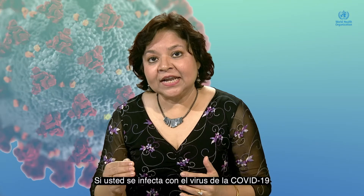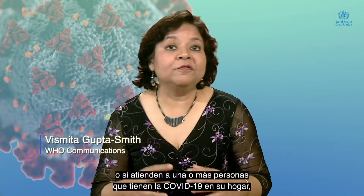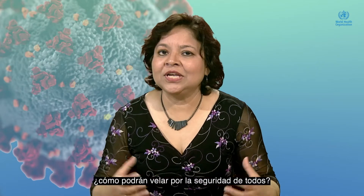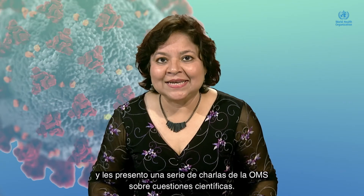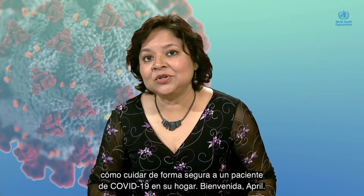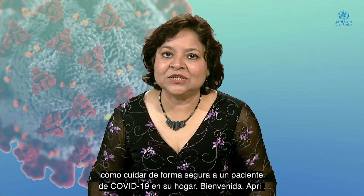If you're infected with COVID-19 and have been asked to care for yourself at home, or if you're a caregiver to someone who has COVID-19 and are caring for them at home, how would you keep everyone safe? Hello and welcome to Science in 5. I'm Vismitha Gupta-Smith. These are WHO's Conversations in Science, and Dr. April Baller is going to explain to us today how to care safely for a COVID-19 patient at home.